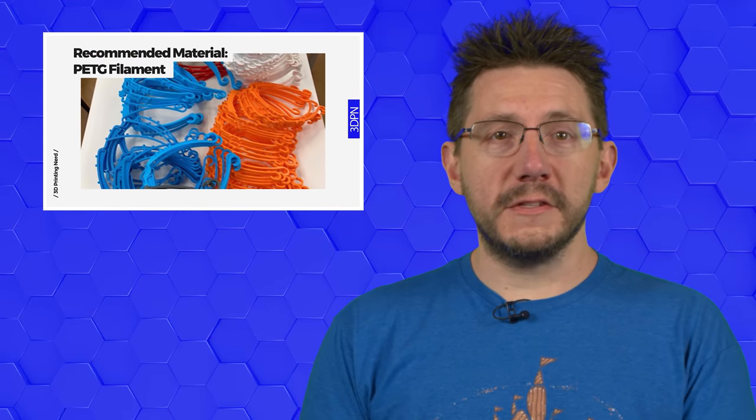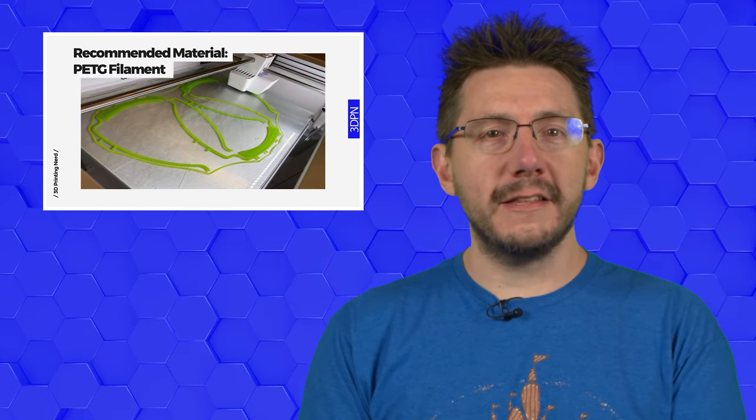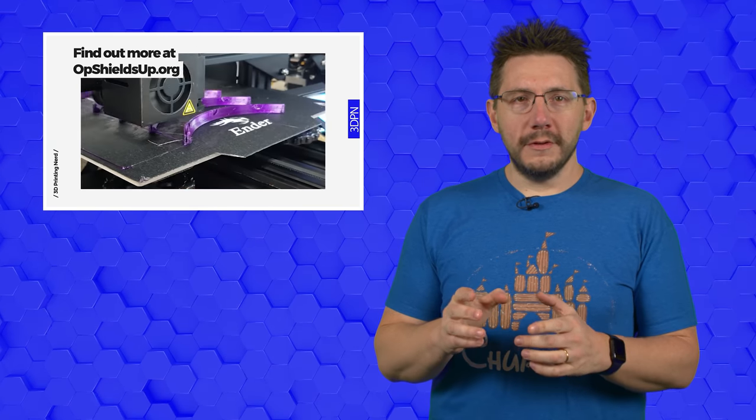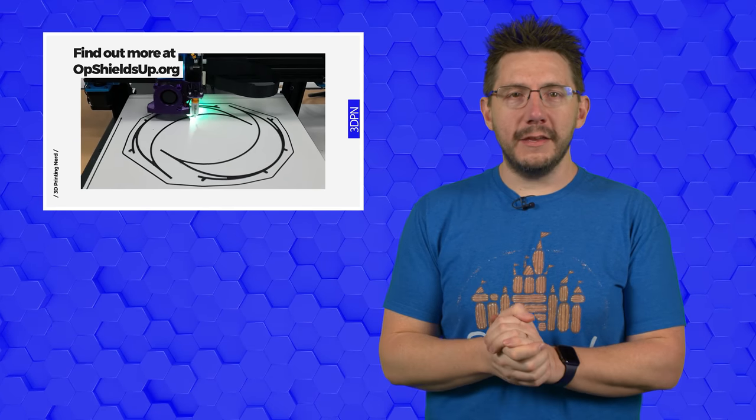Last week, we highlighted a few of the incredible efforts of people and organizations in the 3D printing community all over the globe to help in the fight against the invisible enemy, COVID-19. One group we failed to mention was brought to our attention by one of our viewers last week — Dylan Raymond — and that is the United States Marine Corps. Thanks for that email, Dylan.